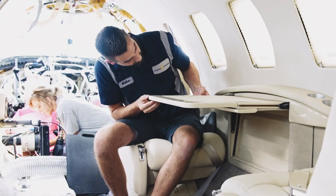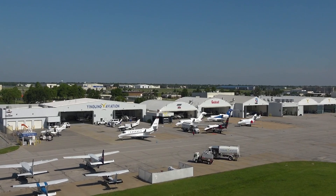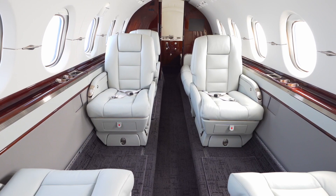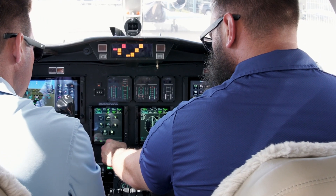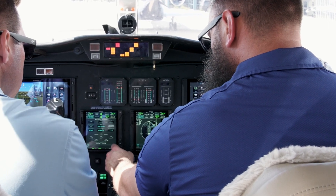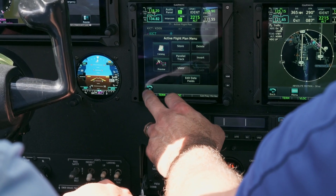Avionics projects may require additional work to help them blend into your airplane's interior. With Yingling, there's no need to worry. As a full service MRO, we have maintenance, paint and interiors on site to deliver a stunning finished product. And our central location in Kansas makes it easy to fit us into your flight path. But our job doesn't end when your mods or upgrades are completed. We make sure you know how to use those new components. We coordinate training or even send up an avionics technician to fly with you or your pilot if needed.